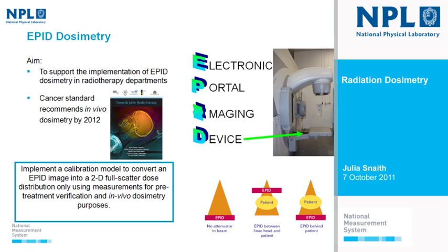A little bit about EPID dosimetry: an EPID is an electronic portal imaging device — a panel found opposite the head of the linear accelerator. EPIDs were originally designed for patient setup, acquiring an image by delivering a small amount of radiation to check the patient is positioned correctly before treatment. It was soon realised that the image contains information about the dose being delivered. We're currently working on a model to convert this EPID image into a two-dimensional full scatter dose distribution, intended for both pre-treatment verification and in vivo dosimetry.